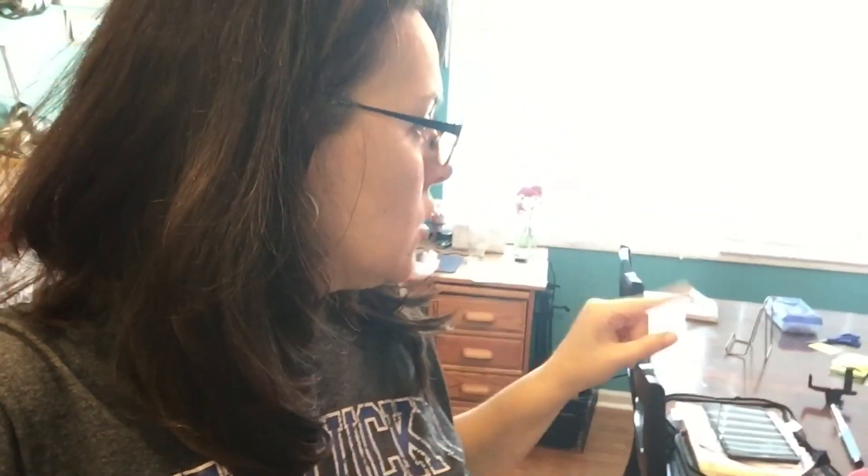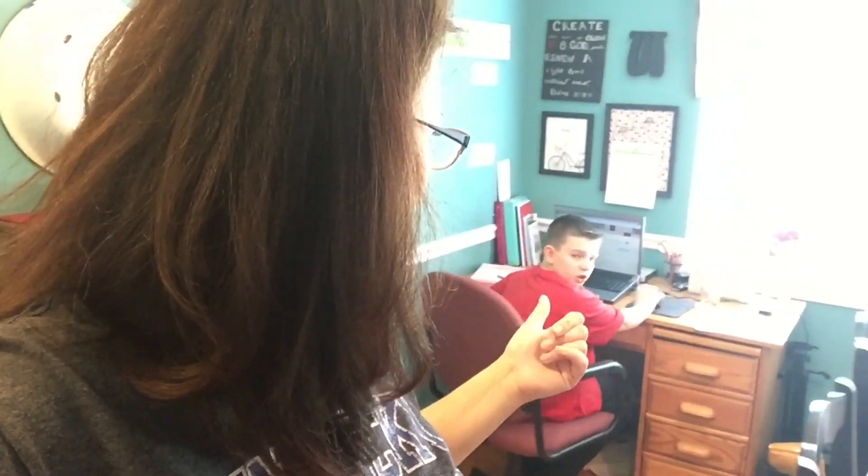Hey guys — it's actually late in the afternoon now. What I haven't shown you is I've been working on my blog. The kids are working on their schoolwork — Emily just finished her reading, and Parker just finished his math. Right now I'm cleaning my living room.